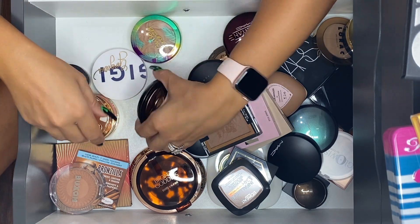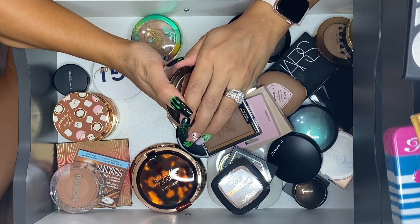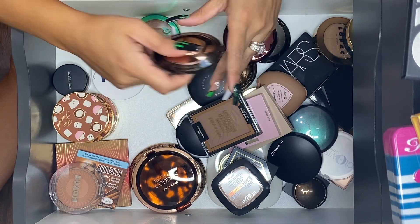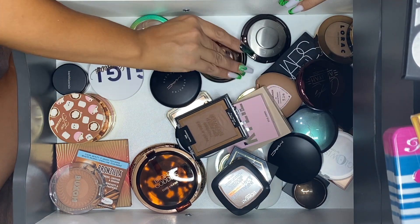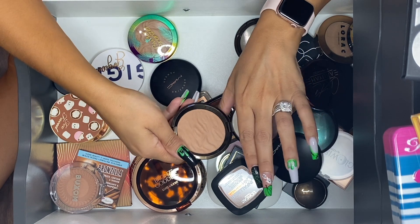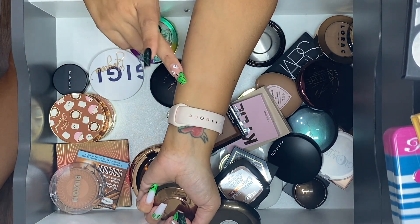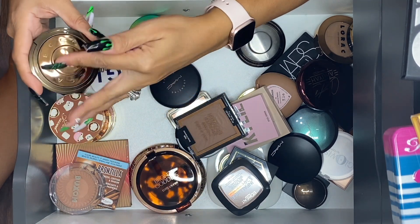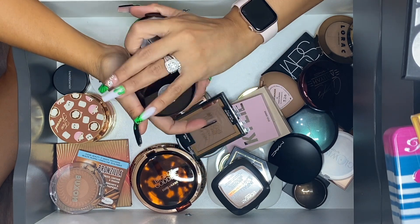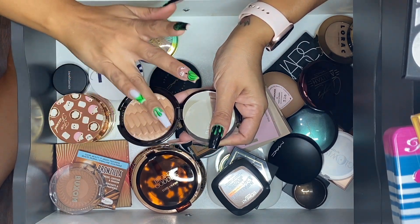I've got a couple from BECCA and I believe I'm keeping most of them. Capricious — I sent my friends on the hunt for this one and I'm keeping it, she looks pristine. Bali Sands — I have the lighter version and I think this might be too light for me now. Yeah, I'm going to let the Bali Sands go. Then this one is Sunrise Waves with highlighting tones on the side — I really like this one so I want to keep it.